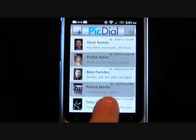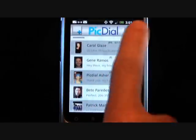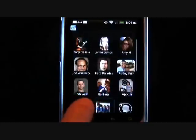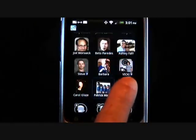When you first start PickDial, the text message list view appears. From here you can scroll up and down through the list or click the top right button to go to your favorite screen. This handy feature lets you quickly call or text the people you talk with the most. It's very easy to add your friends and family to your favorite screen.